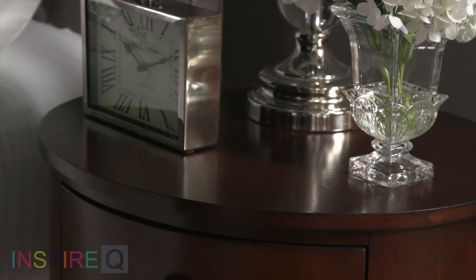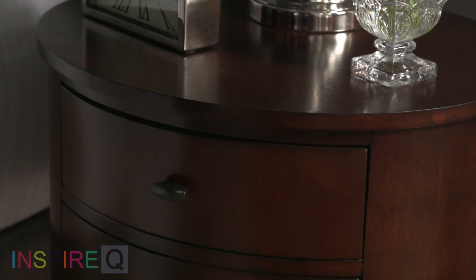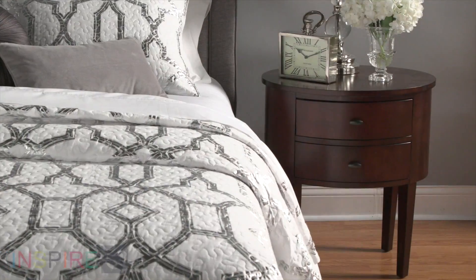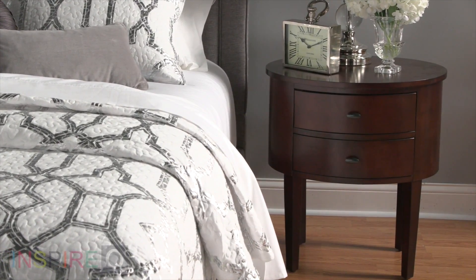Sometimes the smallest things can make the biggest difference. Take for example the Aldean accent table from Inspire Q. The soft oval shape of this table is the perfect complement to both modern and traditional rooms.